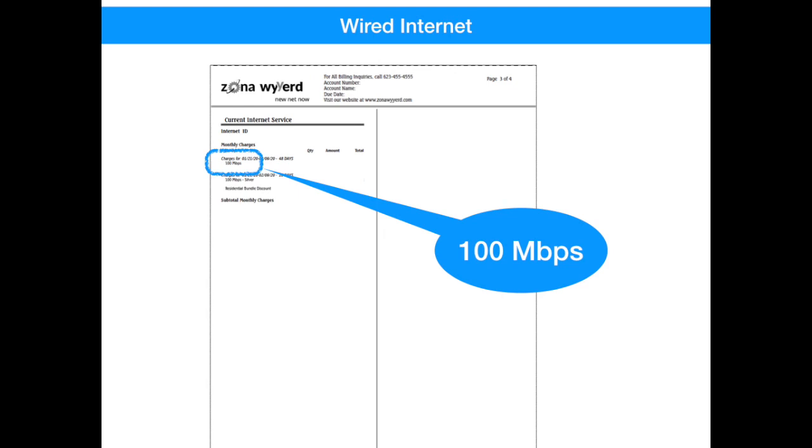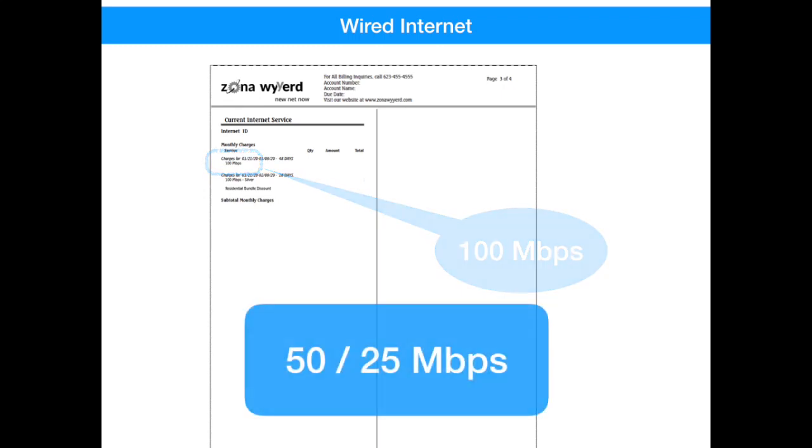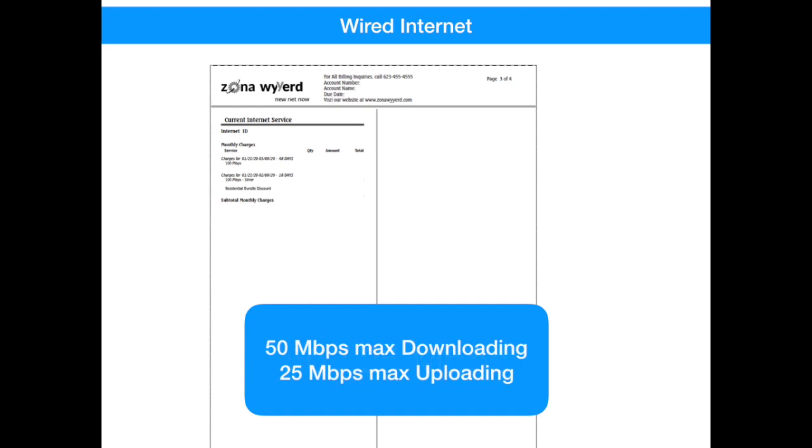Depending on your provider, you may see two numbers on your bill, like 50-25 megabits. What that means is that you have 50 megabits when downloading information and 25 megabits when uploading information. Don't worry if the upload number is smaller, since most of what you do is downloading information from the internet, not uploading.